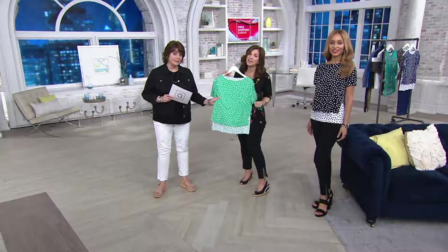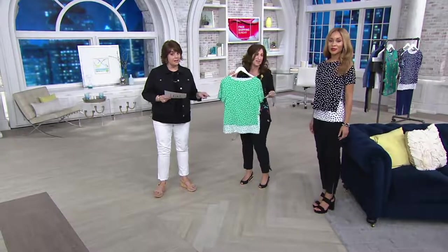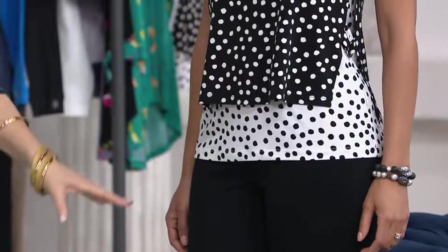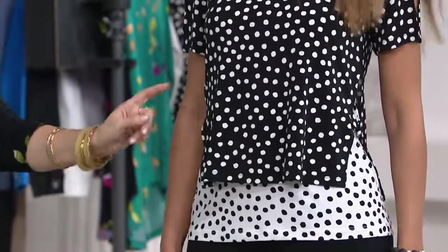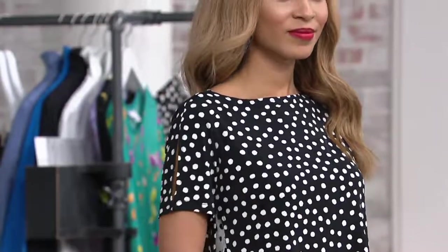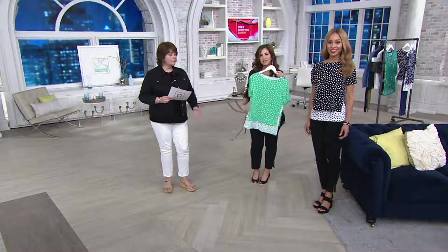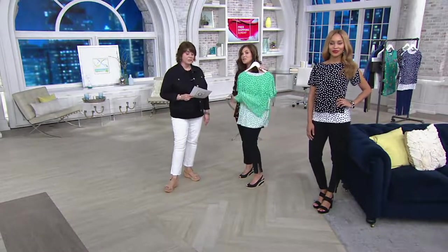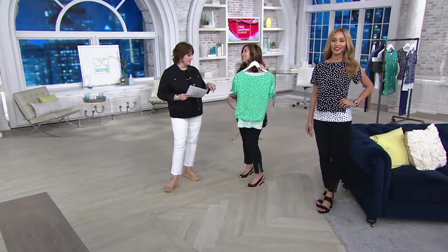Only 200 left in the spearmint, only 200 left in the sapphire, and a few more in the black and white. You can put a red bottom with this. A white linen trouser, a white capri, cute with a skirt like a little pencil skirt — something easy to wear to the office. You'd be comfortable and stylish. Instead of a T-shirt, put this on and you're fabulous.